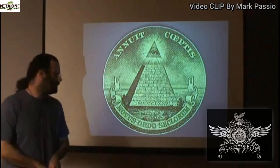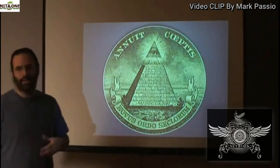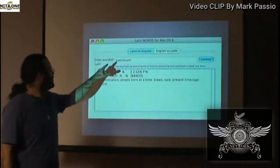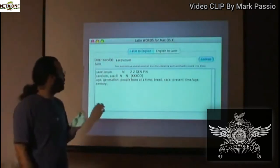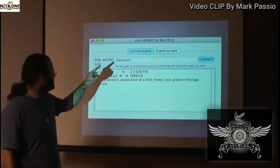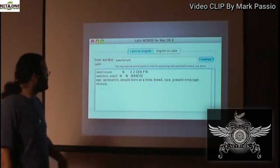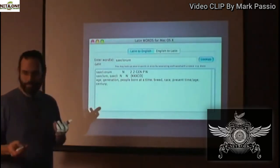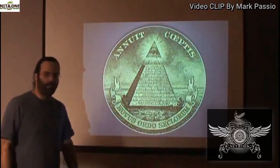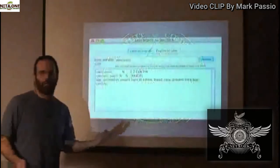Novus Ordo Seclorum is often hotly contested as to its meaning. Novus means new, Ordo means order or way, and seclorum is the debated word. I go to a Latin dictionary and look up the word saeclorum, S-A-E-C-L-O-R-U-M. People will say seclorum means 'of the ages,' so I'm looking up saeclorum, and that means age, generation, people born at a time, race, present time, age, or century.